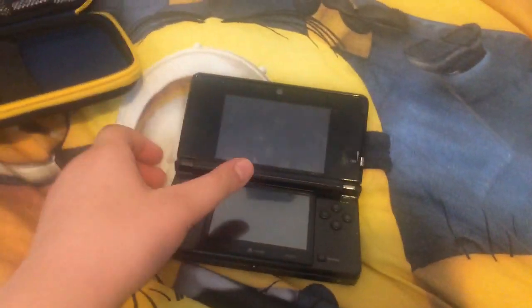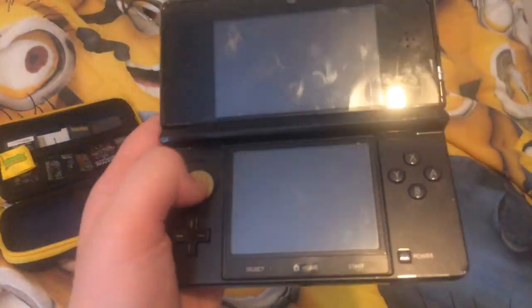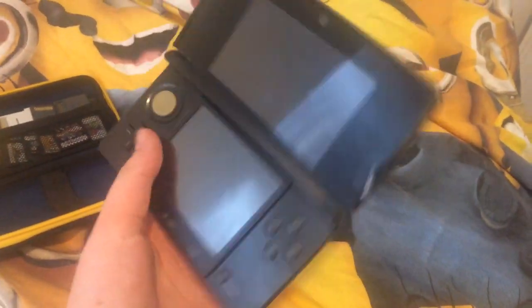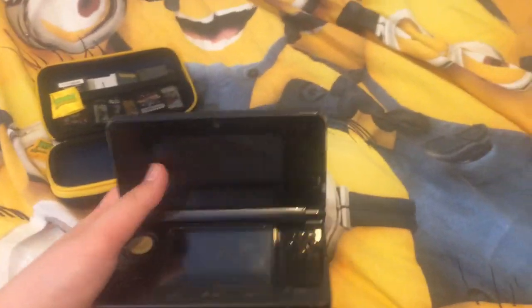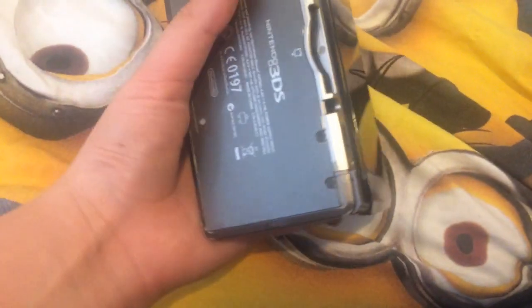When you open it, here's the screen. Sadly, it's not working anymore because I had it for a long time and I think it broke down. It contains 3D mode, and over there is the SD card, the volume, and this is the bottom of it where you get to insert some stuff.